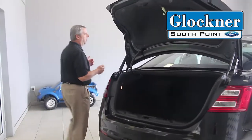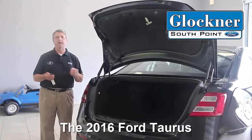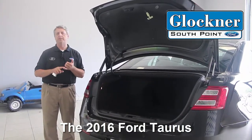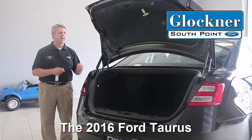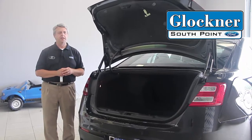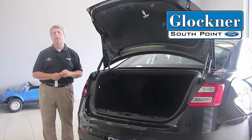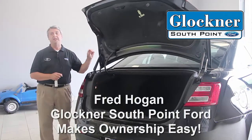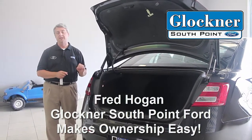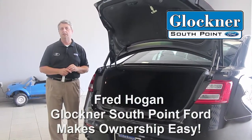It's easy to see why this would be a fantastic choice for anybody — any family, business executive, or someone that just wants performance, sleek styling, and room for a family. We appreciate you tuning in today and ask that you stop by and drive one of the new Tauruses. There are a ton of available incentives right now including zero percent financing and huge rebates on the 2016 models left in stock. Stop in anytime.